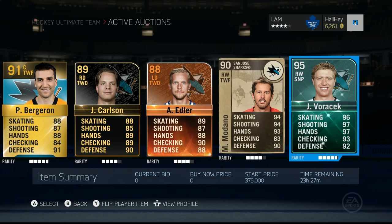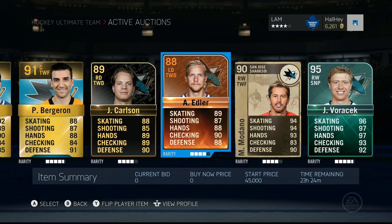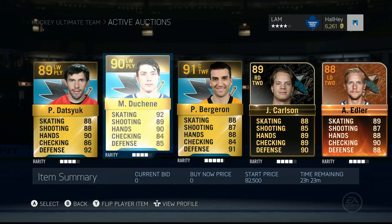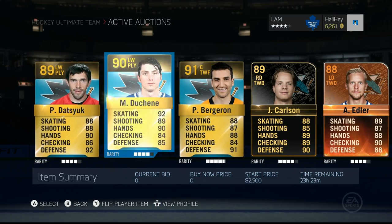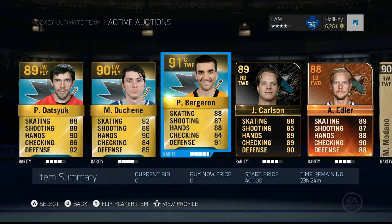Last but not least is Team of the Year Yakov Borchak, 95 overall right wing sniper on the Philadelphia Flyers. I used him in one of my using special cards videos — I absolutely loved him. The reason he's still on my trade block is because I never got the chance to sell him. Edler is a player of the game card, John Carlson is a team of the week item, and the gold ones are just regular base cards — just to clarify the difference between player of the game and team of the week cards.